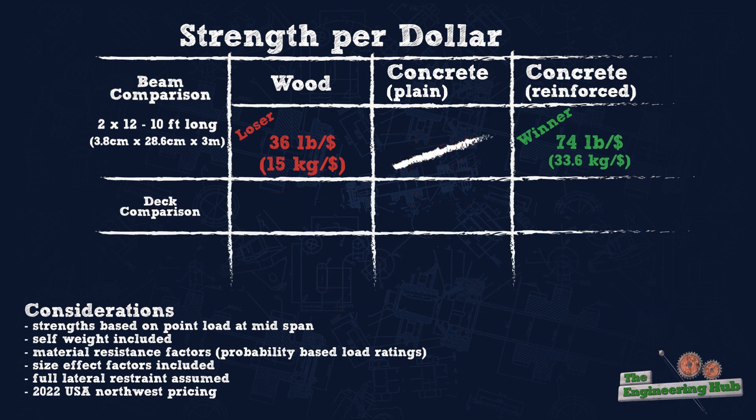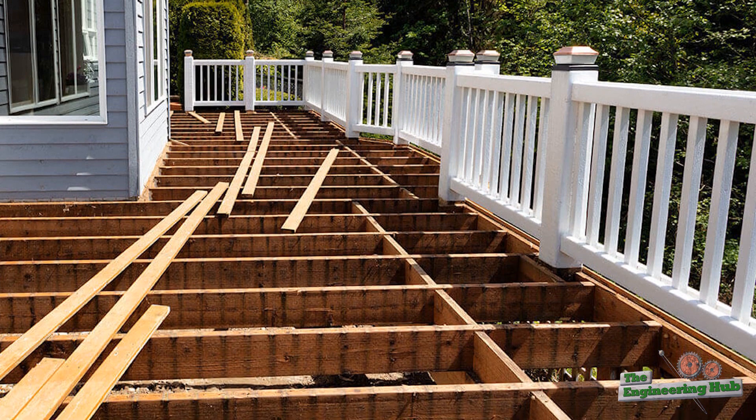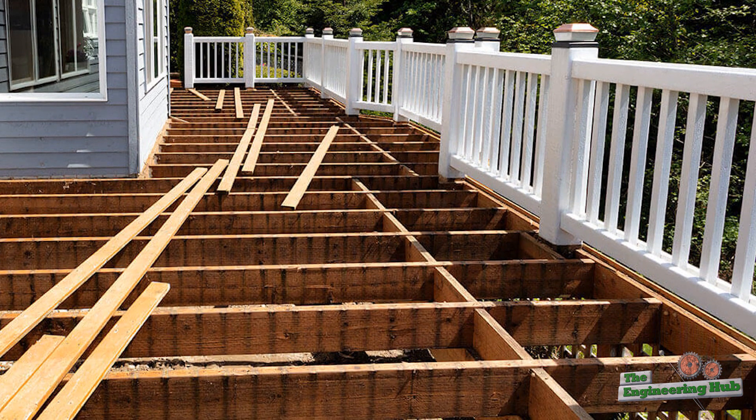Let's catalog these strength per cost values and compare them to a few more scenarios to see which material is best. Let's compare a 2x4 wood frame deck to a 4 inch concrete slab.